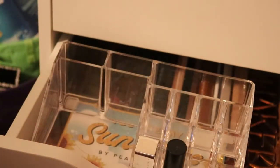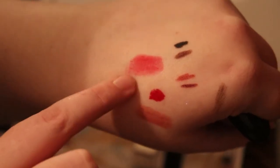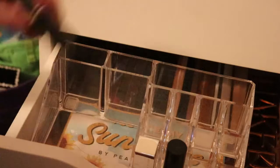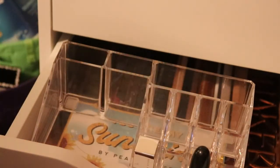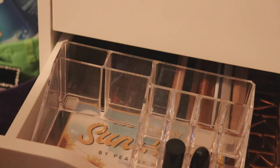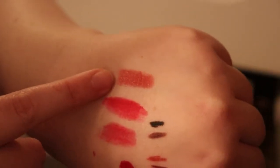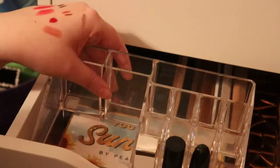I also have a MAC lipstick in Ruby Woo, and I'll swatch it alongside the Dose of Colors one. The other two I'm keeping are the Kylie Jenner matte lipstick in Birthday Behavior and one from Bella and Argent — I don't know the shade name but it's a pretty nude. So those four lipsticks are staying.